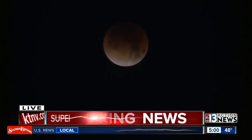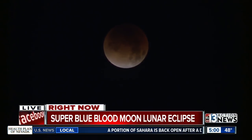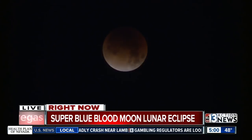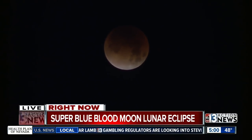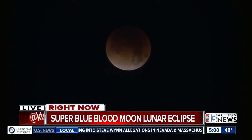Look outside right now at the super blue blood moon. This full moon is special for three reasons: one, the moon is closer to the Earth in its orbit; two, it's the second full moon of the month, commonly known as a blue moon; and finally, this super blue moon will pass through Earth's shadow for a total lunar eclipse around 5:30. While in Earth's shadow, the moon will take on a reddish tint, and that is known as the blood moon.